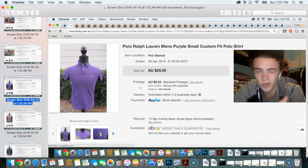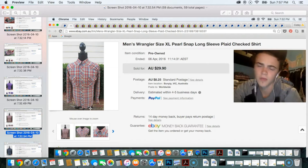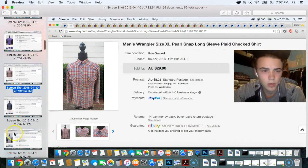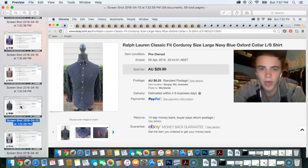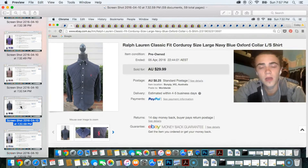This is a really cool flip — a Wrangler pearl snap shirt. The pearl snap stuff does really well, especially Wrangler. It's a great brand. This was a size extra large and sold for about $30; I got it from Savers for about $8. Next up is a corduroy Ralph Lauren long-sleeve button-front shirt — this sold super quick, within a couple of hours of listing.